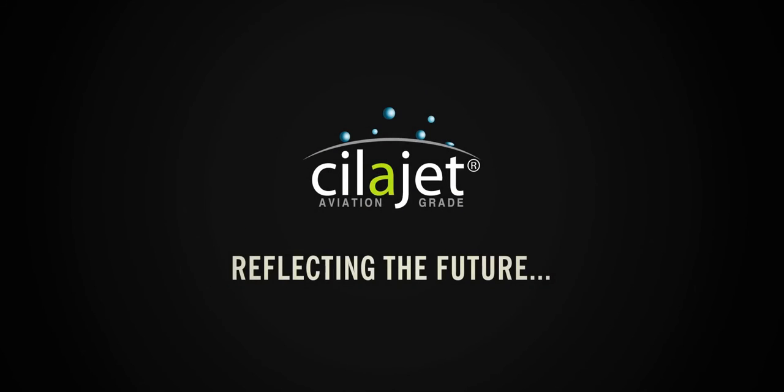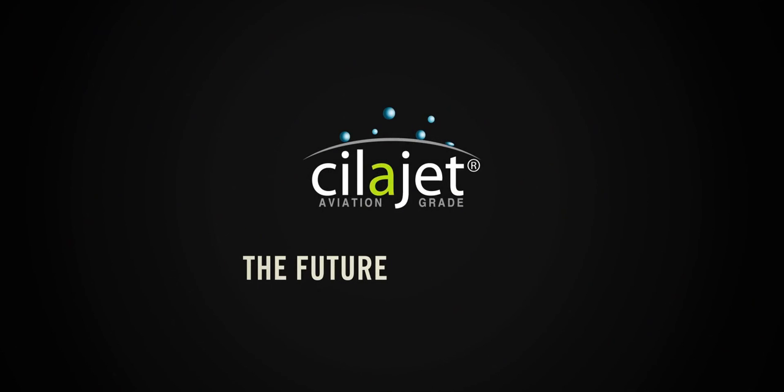ScyllaJet — Reflecting the Future, the Future of your car. ScyllaJet.